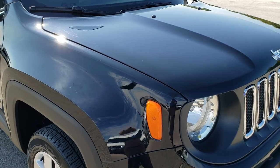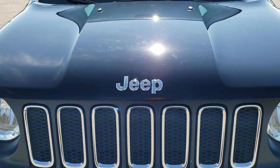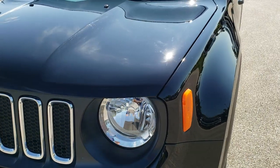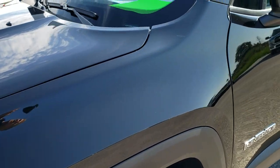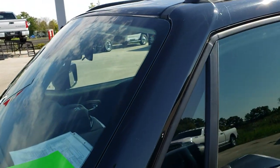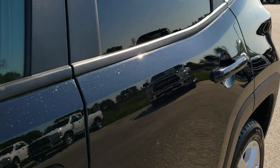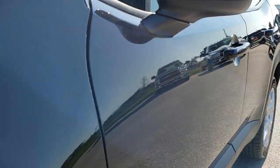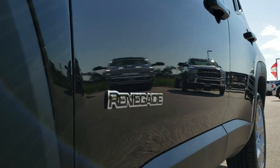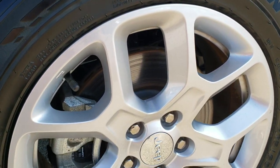This vehicle has the 2.4 liter multi-air motor which pumps out 180 horsepower. From this HD video you will be able to tell just how clean this Jeep is all the way around inside and out. We shoot all of our videos in 1080p, so if you have HD capabilities on your computer, tablet, or smartphone, turn them on right now — it is like you're right here looking at the vehicle with me, and it's definitely your best way to check out the vehicle before seeing it in person.